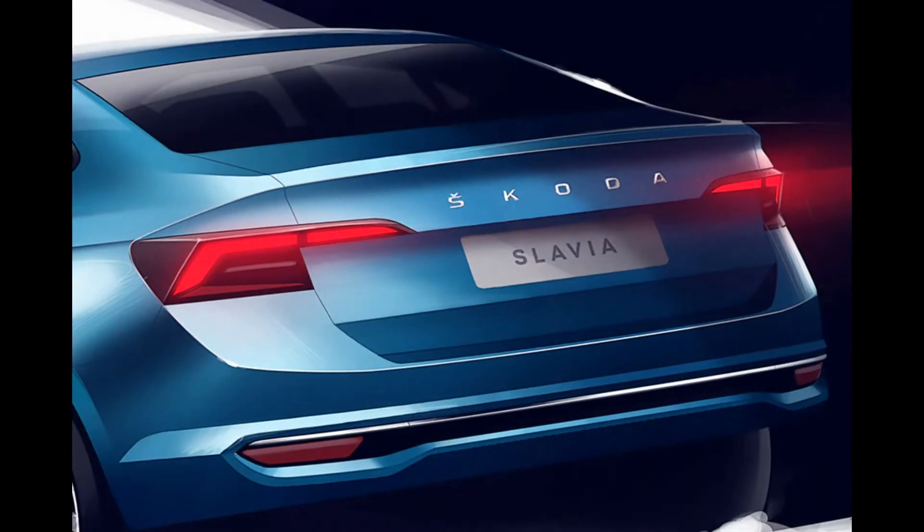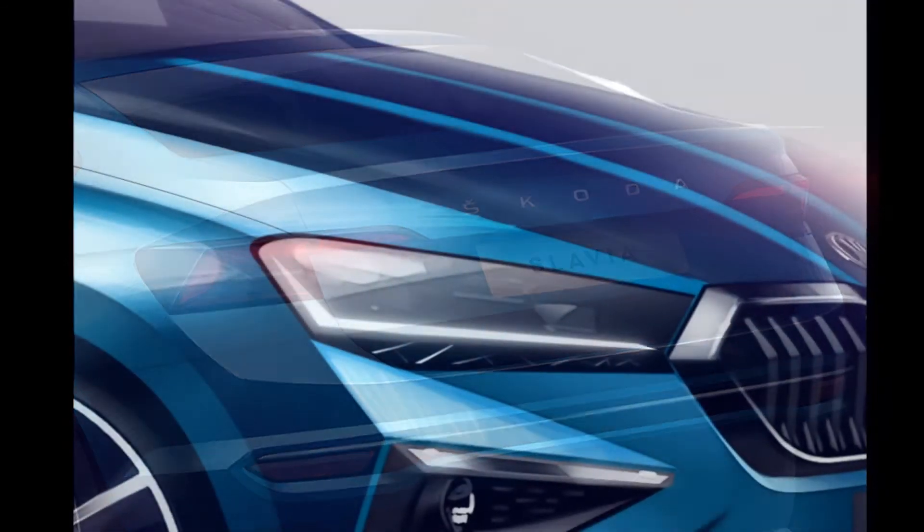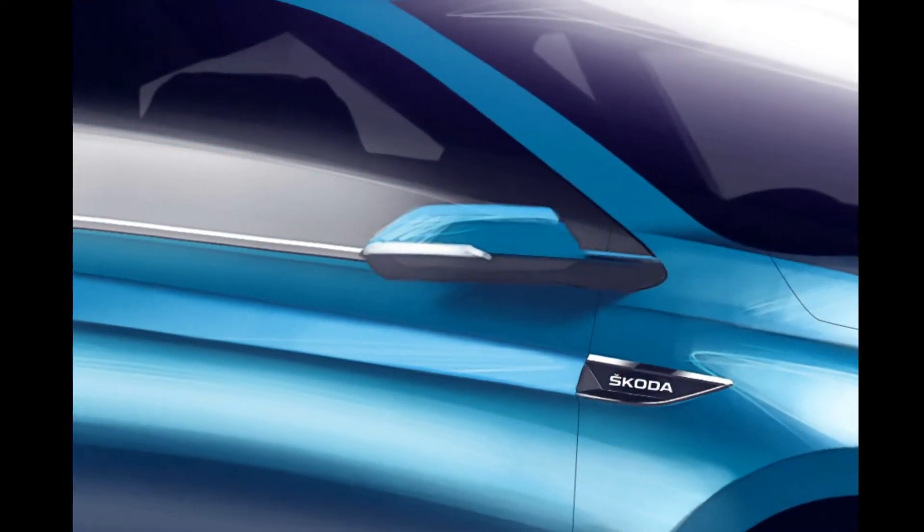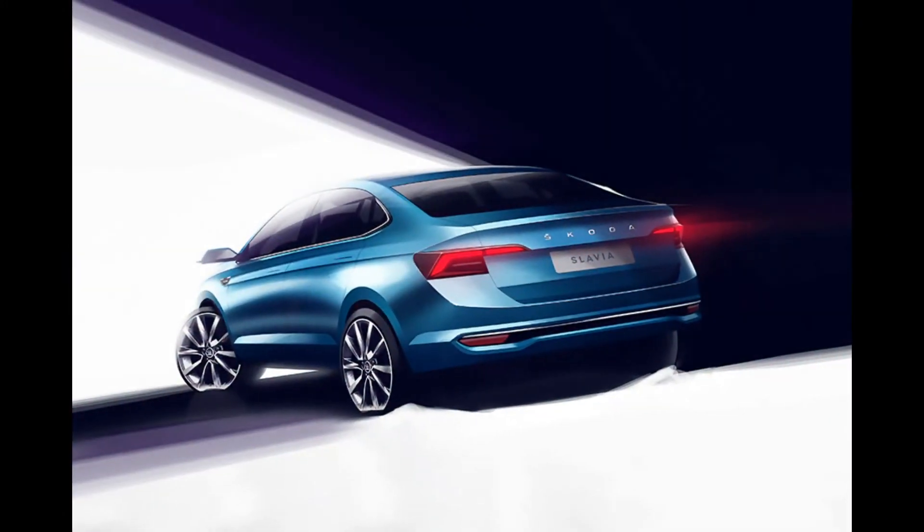At the rear, the sedan gets split LED tail lamps and Skoda badging as seen in its recent models. Overall, the Slavia's design looks neat and classy.